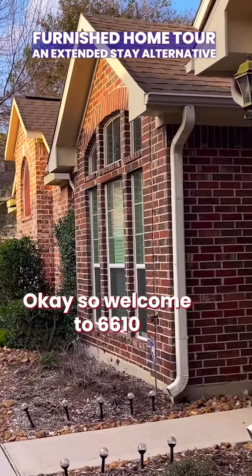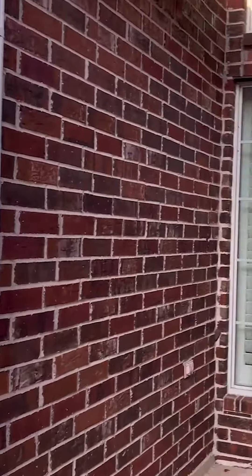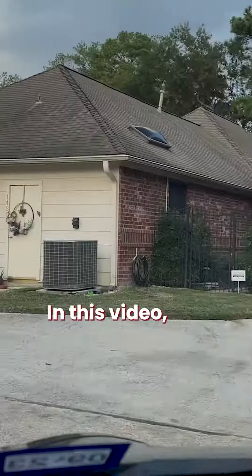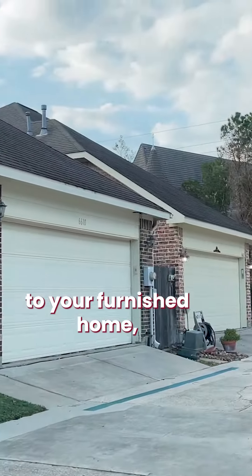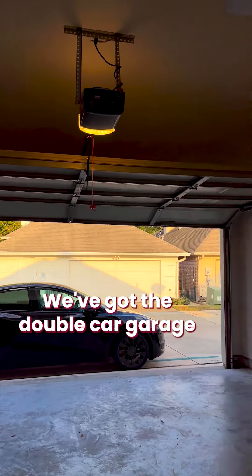Welcome to 6610 Tournament Drive in North Houston. In this video I'm going to show you first the perspectives if you're coming back home to your furnished home, whether it's coming from work or wherever you're coming from — I want to give you that perspective.